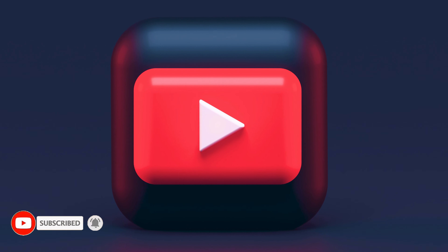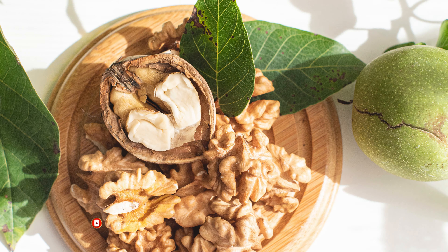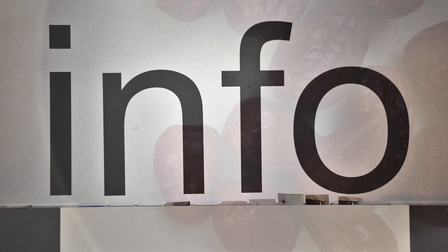Hello and welcome back to the channel. In today's video, we will talk about 10 dry fruits and their names in English and Hindi, and get a little information about each dry fruit.